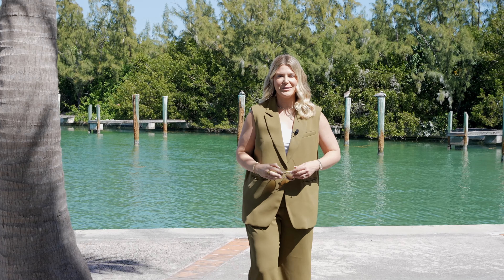Welcome to Sea Watch and Marathon, a 17-acre gated condo complex. My name is Allie Kelly with Ocean Sotheby's International Realty and thanks for joining me today. Let's go check it out.